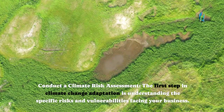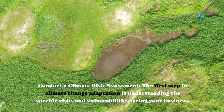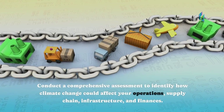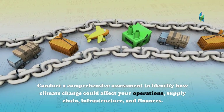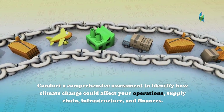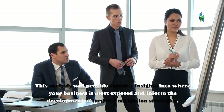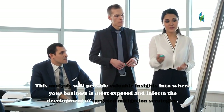Conduct a Climate Risk Assessment. The first step in climate change adaptation is understanding the specific risks and vulnerabilities facing your business. Conduct a comprehensive assessment to identify how climate change could affect your operations, supply chain, infrastructure, and finances. This analysis will provide valuable insights into where your business is most exposed and inform the development of targeted mitigation strategies.